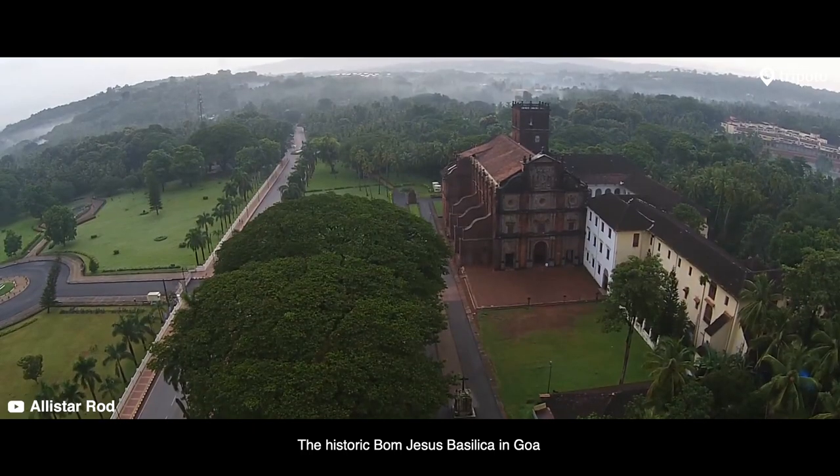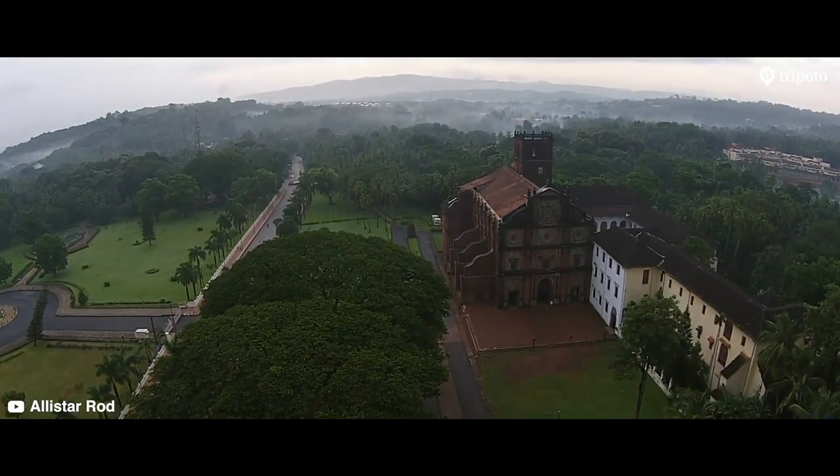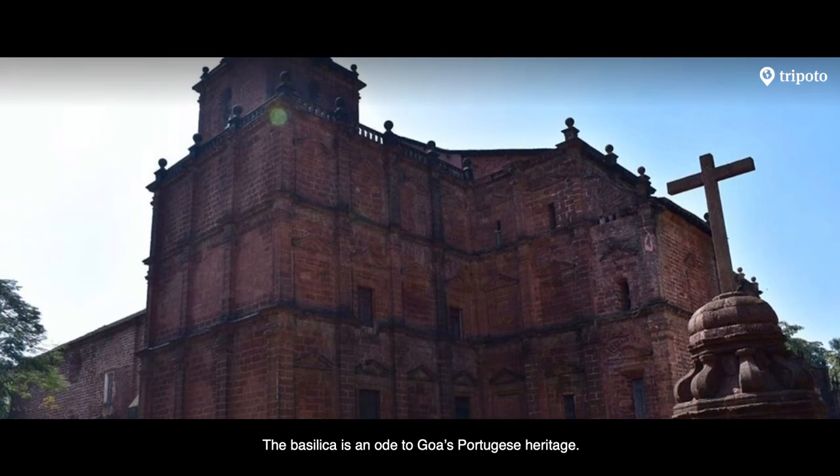The historic Bom Jesus Basilica in Goa is home to the remains of St. Francis Xavier. Even after 400 years, the remains are in good condition. The Basilica is an ode to Goa's Portuguese heritage.